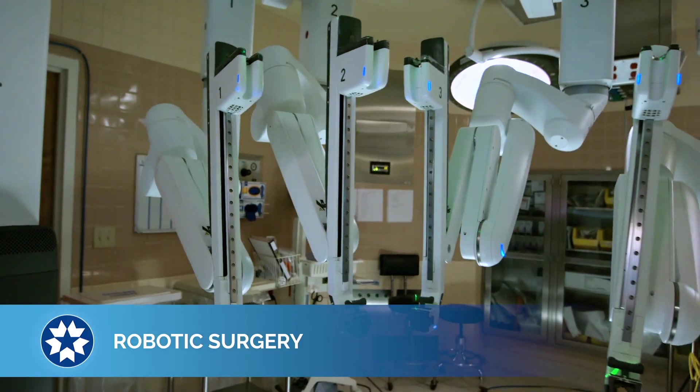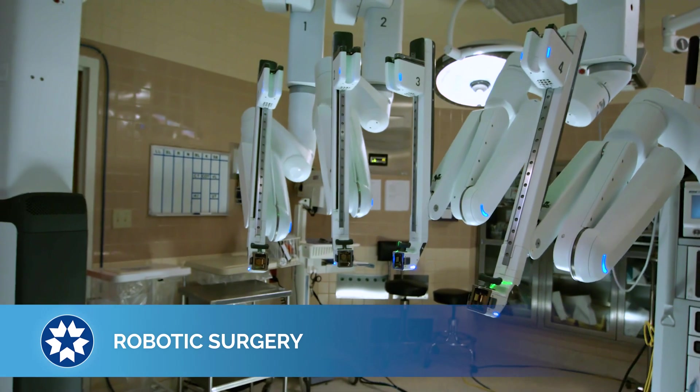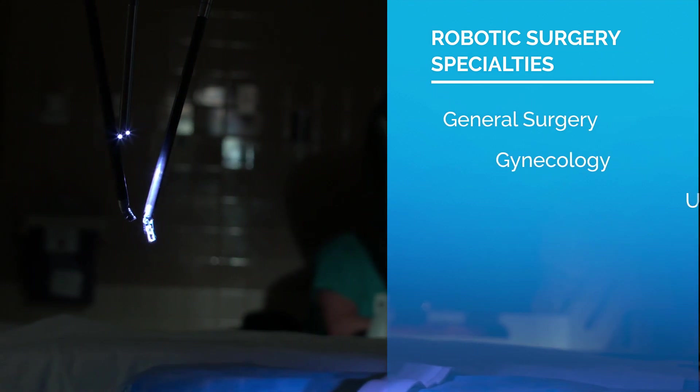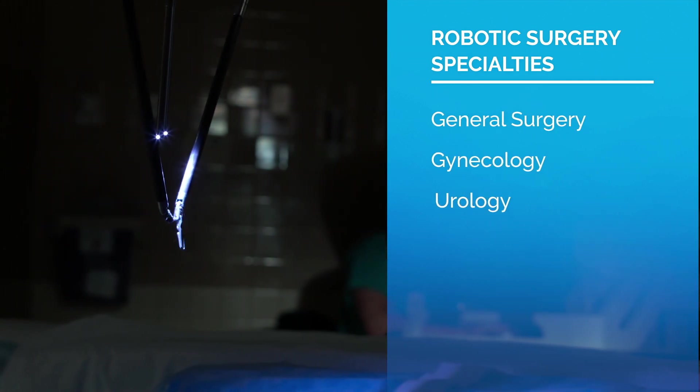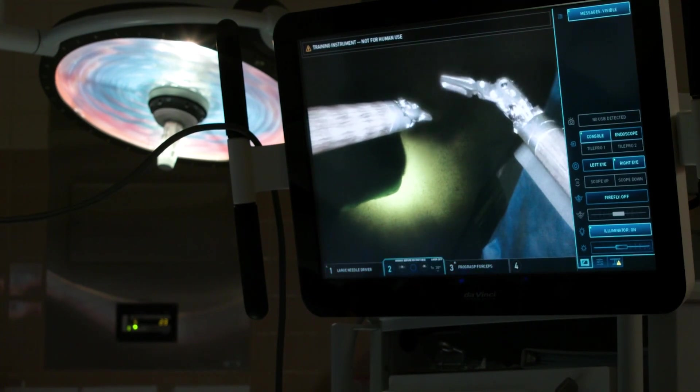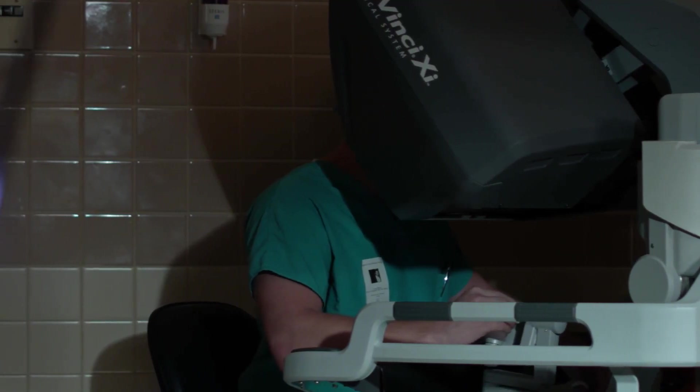Broward Health Imperial Point offers minimally invasive robotic-assisted surgical options for a wide range of specialties, including general surgery, gynecology, urology, and more. The advanced technology is designed to provide specially trained surgeons with greater precision, flexibility, and control during complex and delicate procedures.